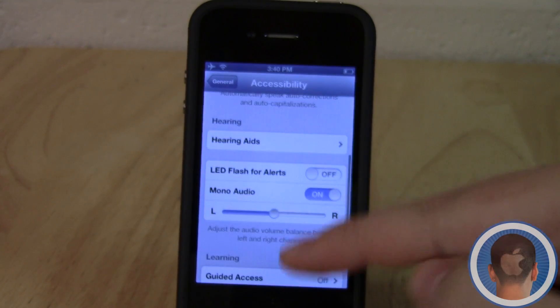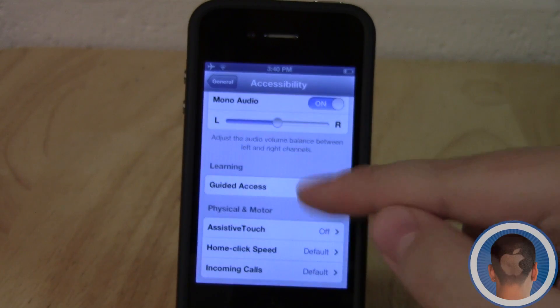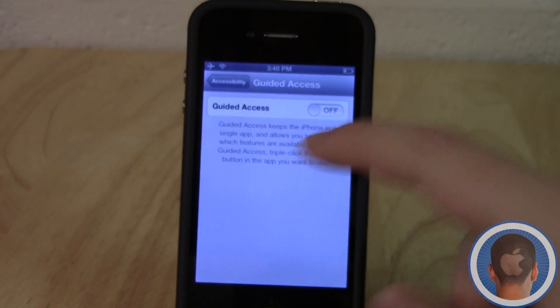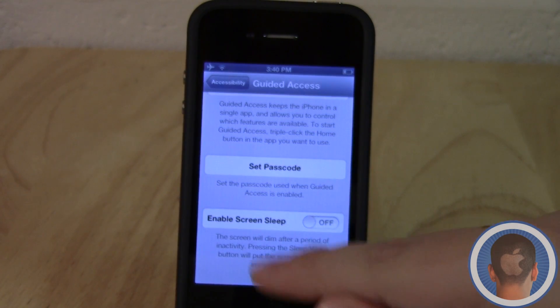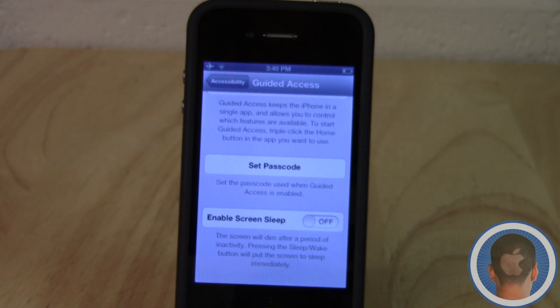There are also some increased accessibility features. If I go into Settings, then General, then Accessibility, I have more support for hearing aids as well as Guided Access, and a lot of other stuff. I'll take a separate video to go through all of this, but you can see there are a ton of new features. If I turn on Guided Access, I can restrict parts of the screen, enable screen sleep settings, set a passcode, and all different kinds of stuff — all deserving a separate video dedicated just to that.